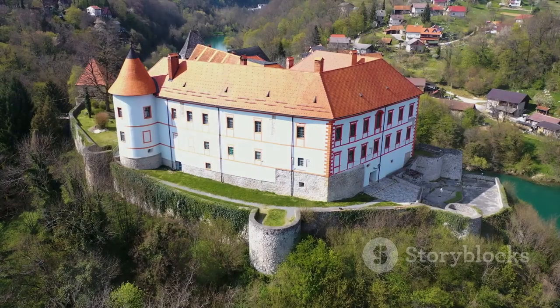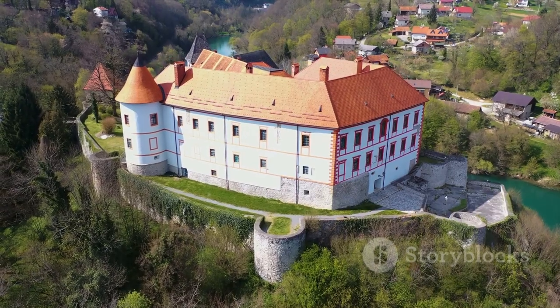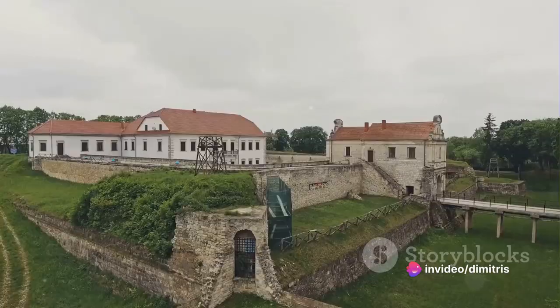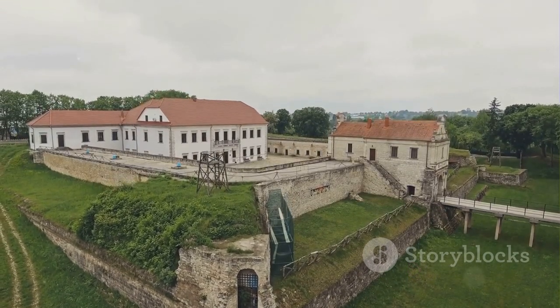Number 6 takes us to the majestic Medvedgrad Castle, a fortress of history. Perched on the verdant slopes of Mount Medvednica, the castle has stood as a sentinel over Zagreb for more than seven centuries. It's a place where each stone whispers tales of the past, of knights and nobles, wars and victories.